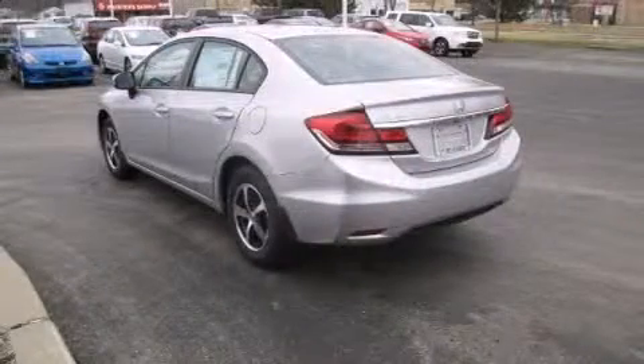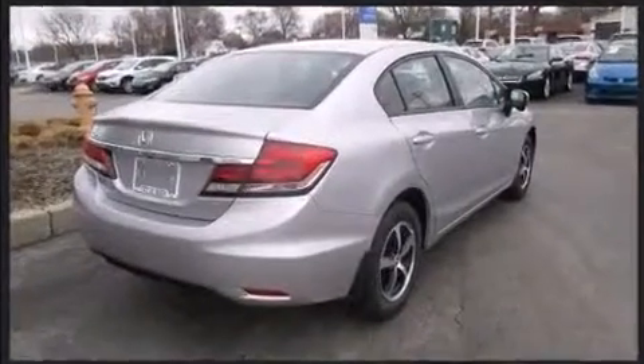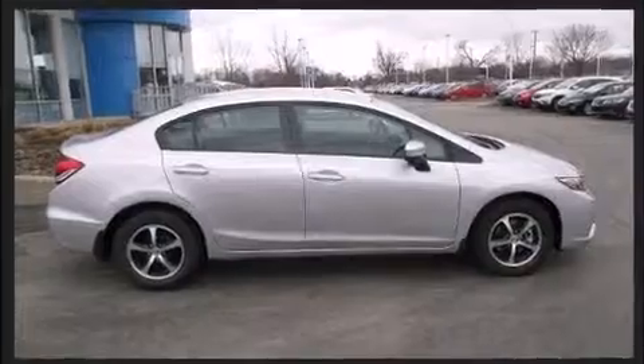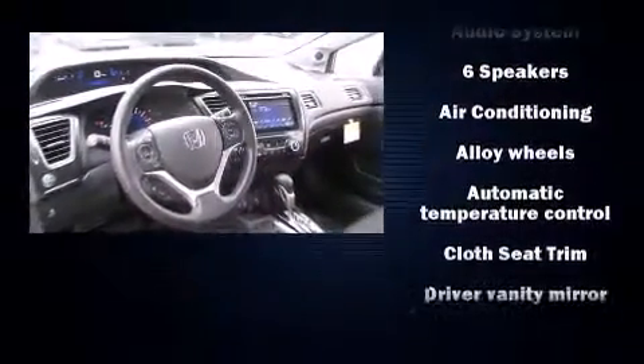Top features include cruise control, one-touch window functionality, a tachometer, remote keyless entry, and more. Audio features include a CD player with MP3 capability, steering wheel mounted audio controls, and six well-positioned speakers.